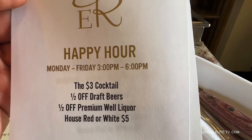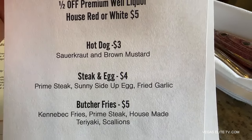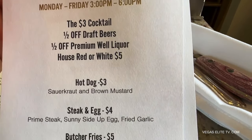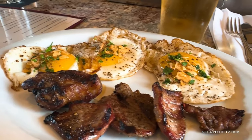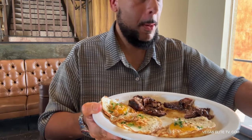If you come here during happy hour, it's only from 3 p.m. to 6 p.m., and they have incredible draft beer specials. I sampled their North Fifth Fierro from a local brewery here in Vegas — incredible. They have $3 cocktails and $5 house wines. But their $4 steak and eggs deal is what I'm here for. I actually ordered three orders — so I have three eggs and quite a few pieces of steak. Those garlic eggs — oh my God, it was like heaven on earth.